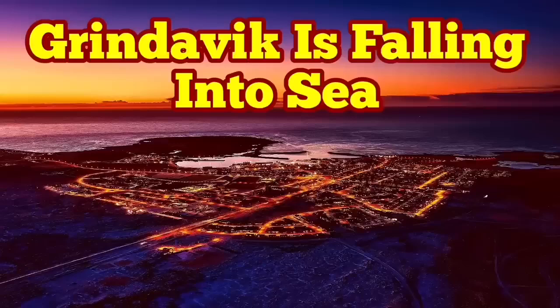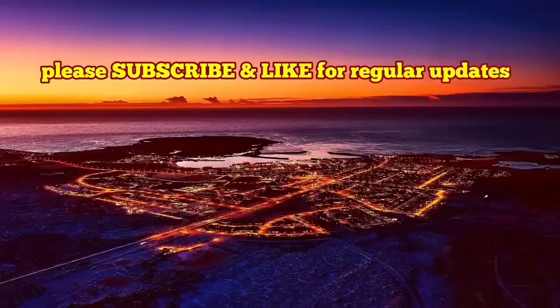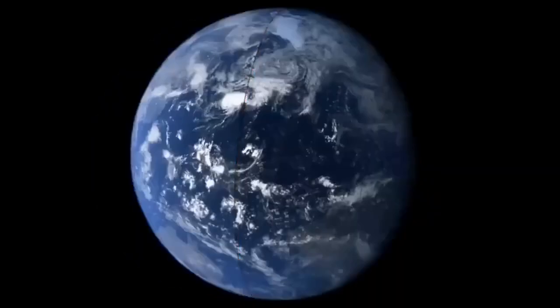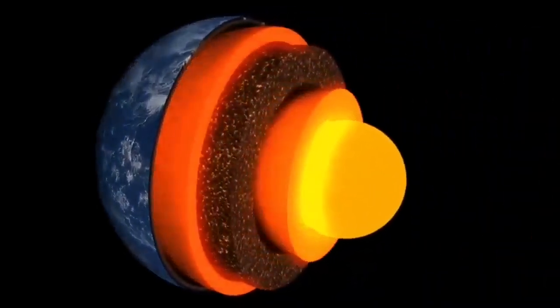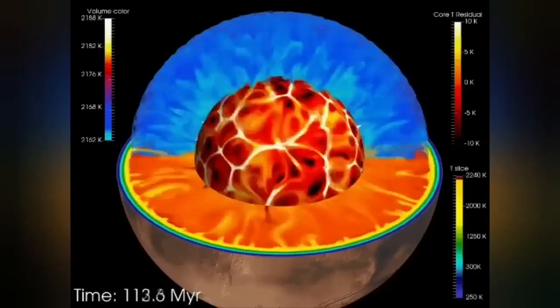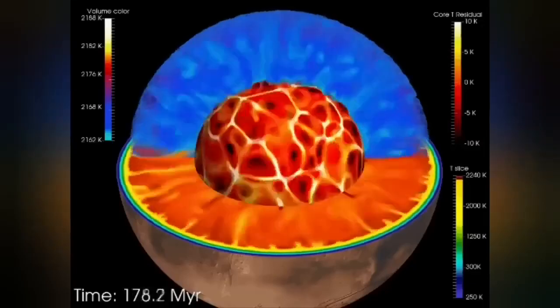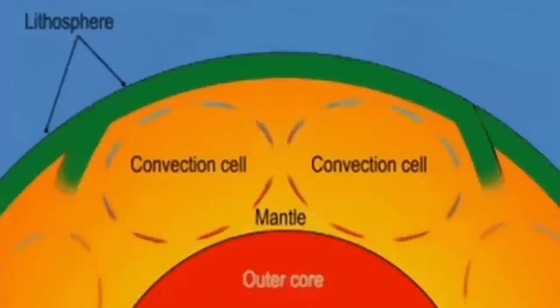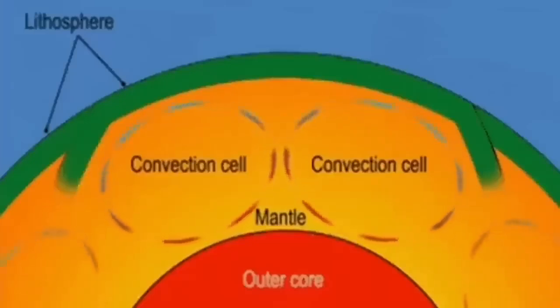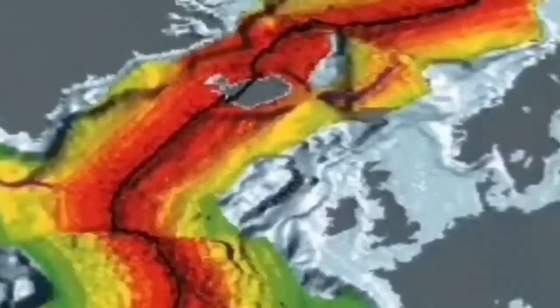Earth is a living planet — not dead like Mercury or the Moon. It has a core which is hot and active, liquid. It has an outer shell we call the mantle, and that mantle has convection because it is hot. The material rises from its surface, and this convection cell can split the crust forming on top of it, forming ridges.